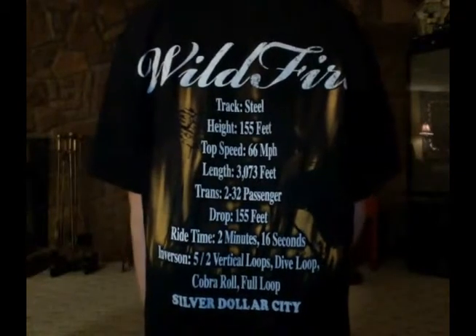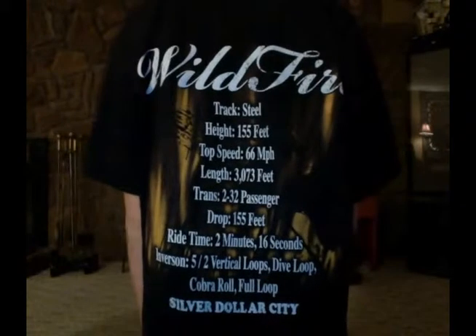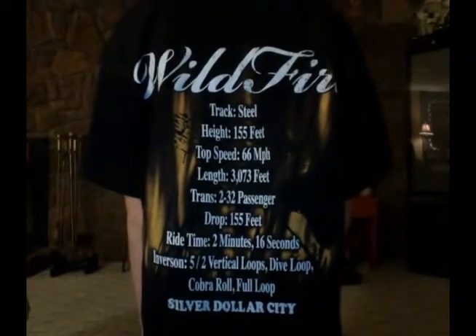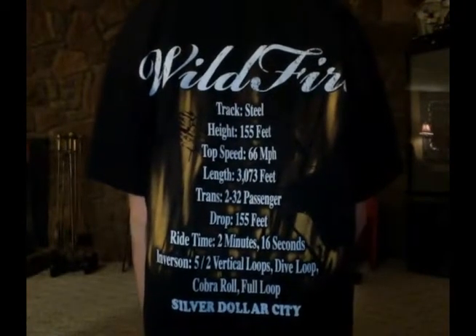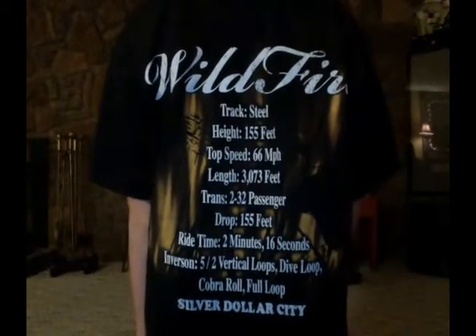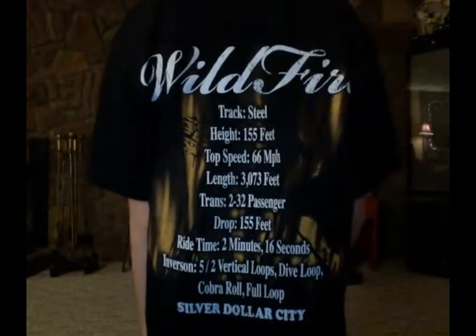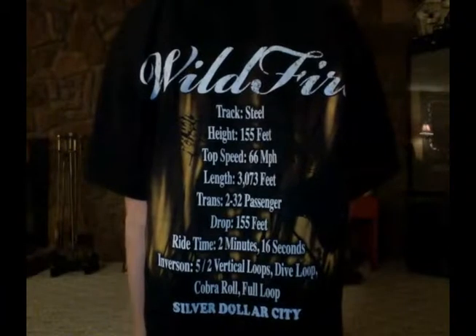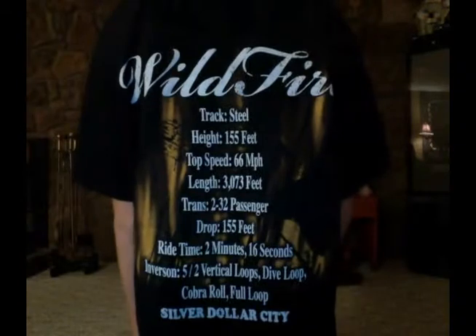Wildfire Track. Steel. Height: 155 feet. Top speed: 66 miles per hour. Length: 3,073 feet. 3 to 32 passengers. Drop: 155 feet. Ride time: 2 minutes 16 seconds. Inversions: 5 — 2 vertical loops, dive loop.